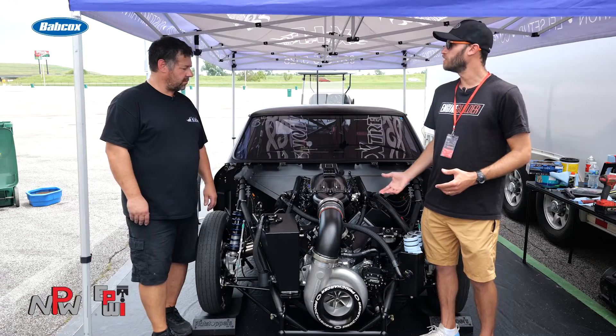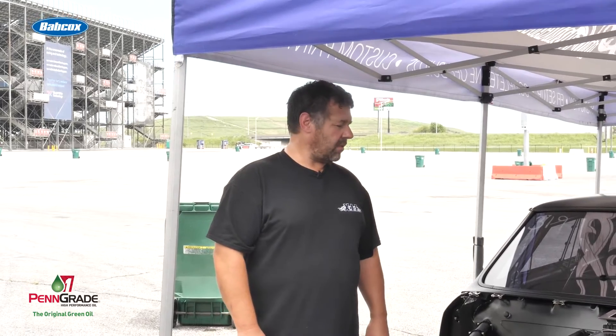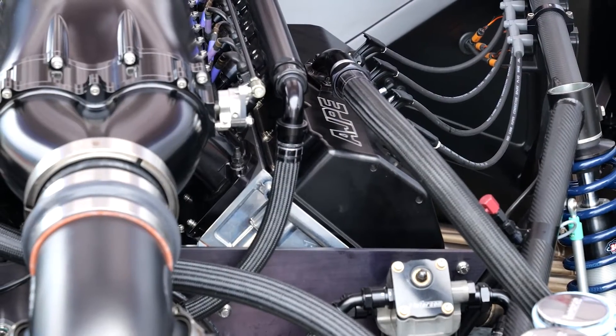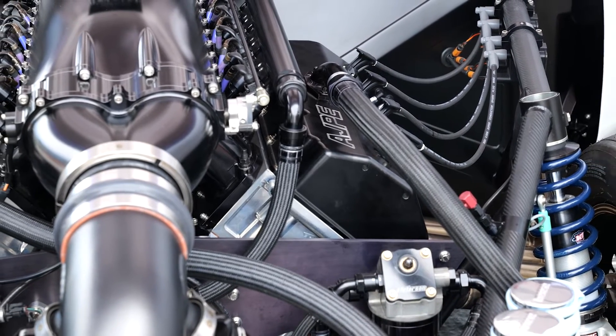And how about in terms of the oiling setup? Are you guys running a dry sump or a wet sump? It is a Systems One wet sump. That's what we feel is all we need on here. Some people like dry sump, some like wet sump, but it seems to be no problem with what we're doing here.